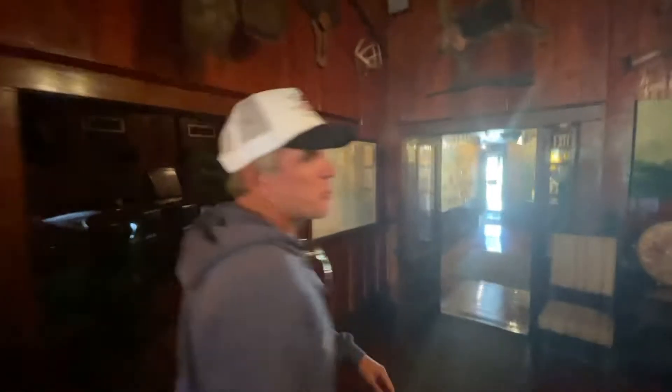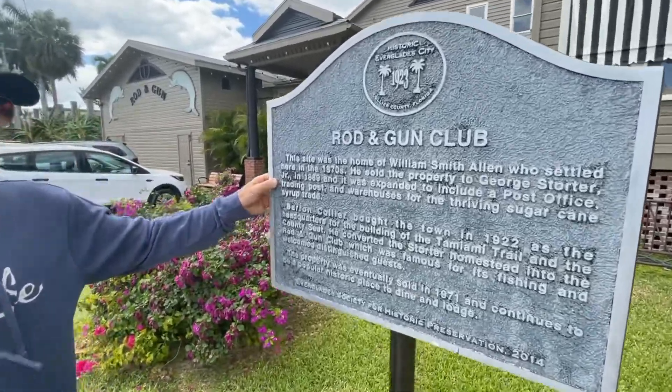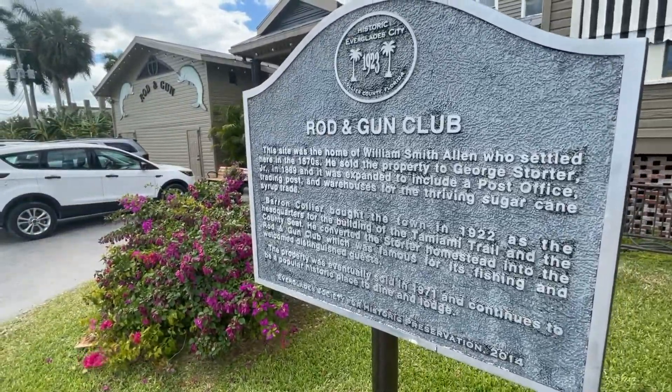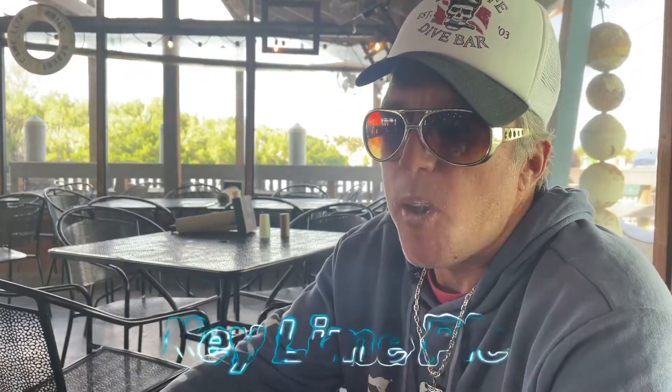We're up here in Everglades City at the Rod and Gun Club, checking out old historic Florida. This was built in 1846. It's got a flamingo, a Florida panther, a great blue heron on the wall, some old guns, a great horned owl, an alligator, an old Osceola turkey, a sawfish bill, and a bunch of old literature and newspaper clippings on the wall. It's a very interesting place — if you're ever in Everglades City, come here and check it out and see some old Florida heritage.